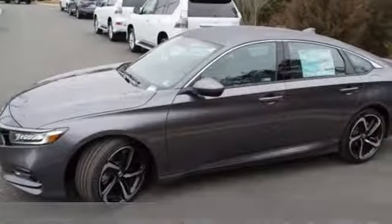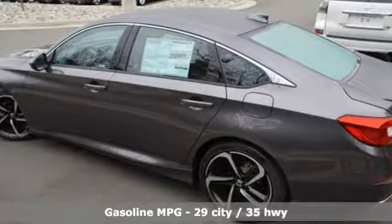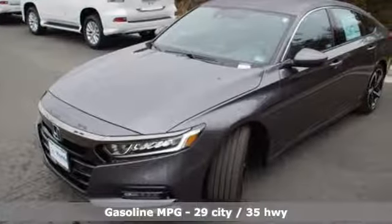It's well equipped with the features you need: streaming audio, wireless phone connectivity, dual zone climate control, push-button start, and leather steering wheel.